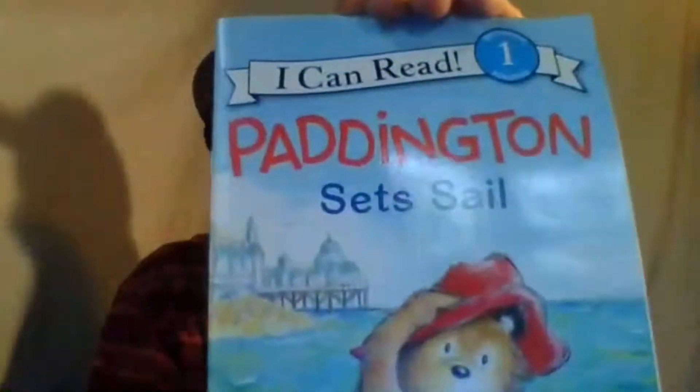That was a great book, and it was called Ocean Life. I've got another book on the ocean here that I want to look at with y'all too. It's called Paddington Sets Sail. Oh, it's got great pictures.